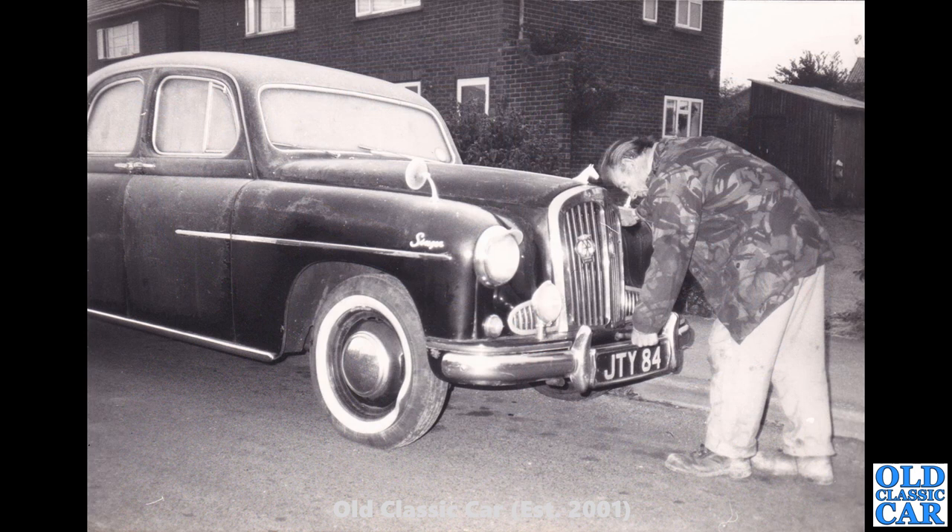There's a cold frosty morning for the owner of this Singer Hunter, and it looks like he's just about to start it up on the starting handle. GTY 84 — that registration now survives on a 2020 Fiat. Whether the car itself is still around, I do not know.